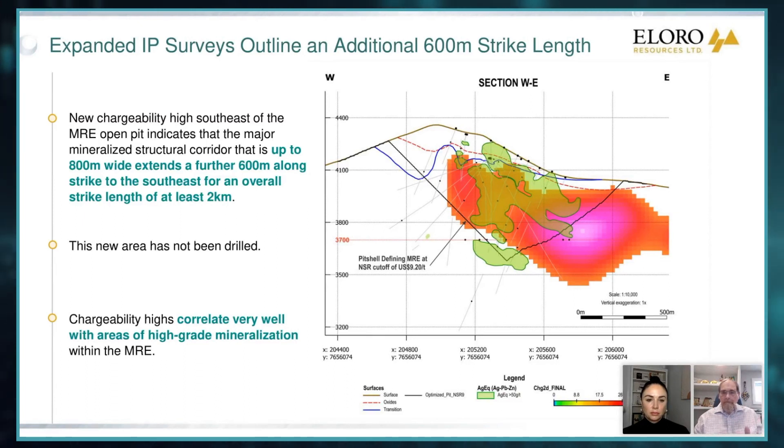So what happens is you don't get an instant light bulb response — I turned my light bulb off and it went off. What happens is you get a curve. And that curve is the chargeability. You can see that the purply-pink areas here are the highest chargeability. And what is really, really significant at Iska Iska is where we get high grades of silver, zinc, and lead.